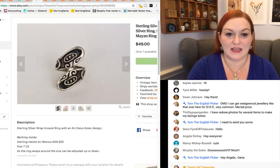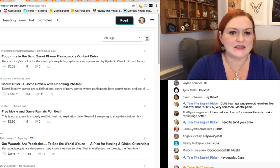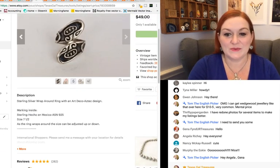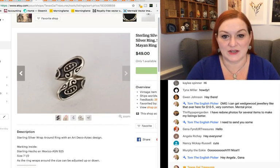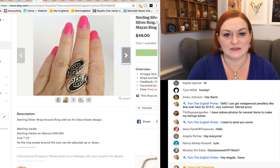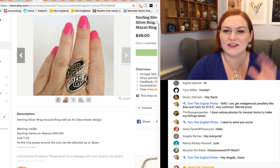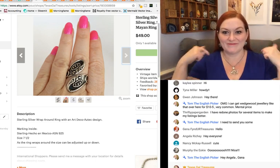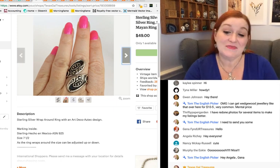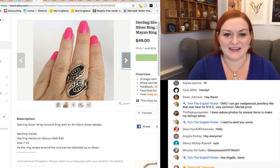Next up, this one was in that same lot with the wrap ring. This one sold for $49. It was just unusual, a little different — it had kind of a Mayan look to it, like what you see carved on pyramid things. This one sold for $49.99.